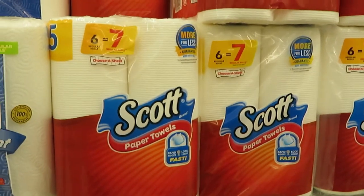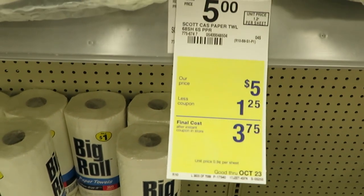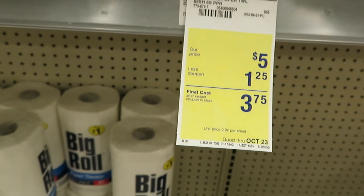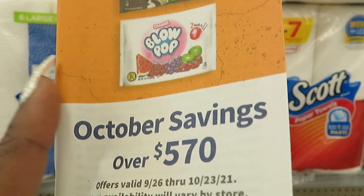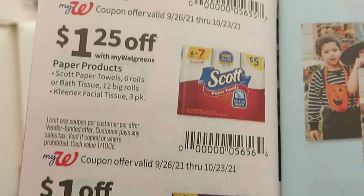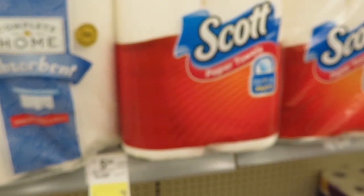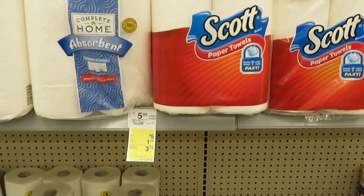I'm in Walgreens doing the Scotts deal. The Scotts is $5 original price, and they have a $1.25 off coupon in the Walgreens coupon book at the front of the store — makes it $3.75. It's also on the Walgreens app if you have that, so you can use the digital coupon as well.